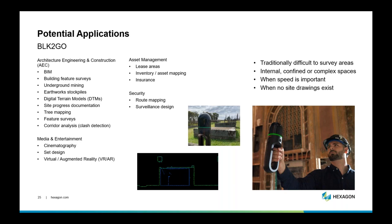Another category is media and entertainment: cinematography, set design, VR and AR where you're trying to merge the real world with the virtual world and need a quick sensor to capture the environment. Asset management applications, lease areas, inventory mapping, insurance — like most laser scanners, there are obvious applications for the insurance industry. Security route mapping in a military sense and surveillance design — for example quickly capturing an indoor environment to design the location of surveillance cameras to ensure everything is covered. Generally, this scanner is suited to areas traditionally difficult to survey: confined or complex areas, where speed is important and no site drawings exist.